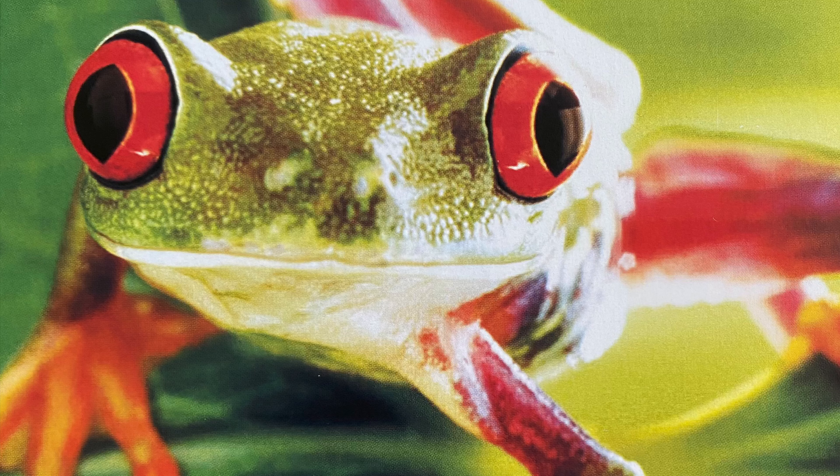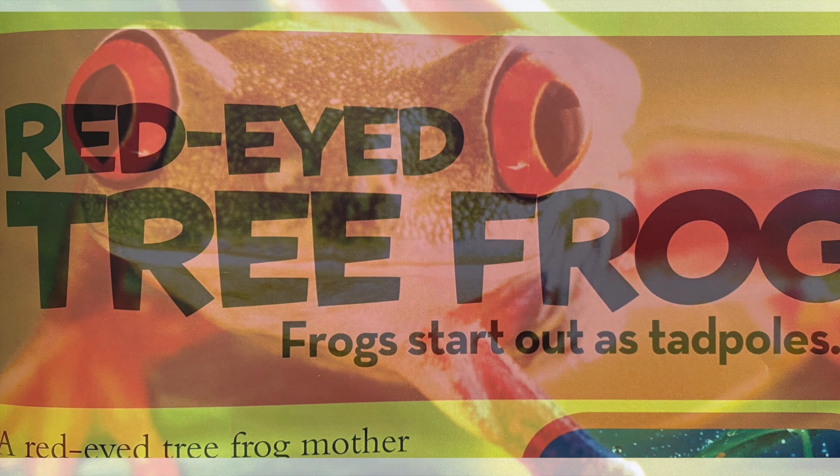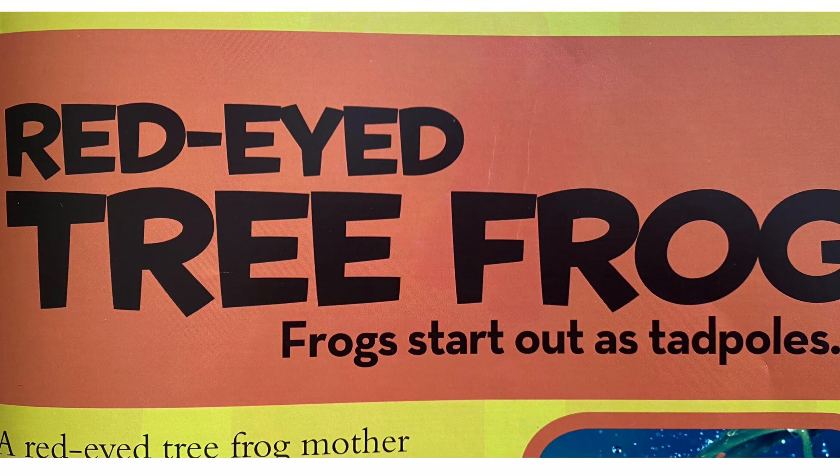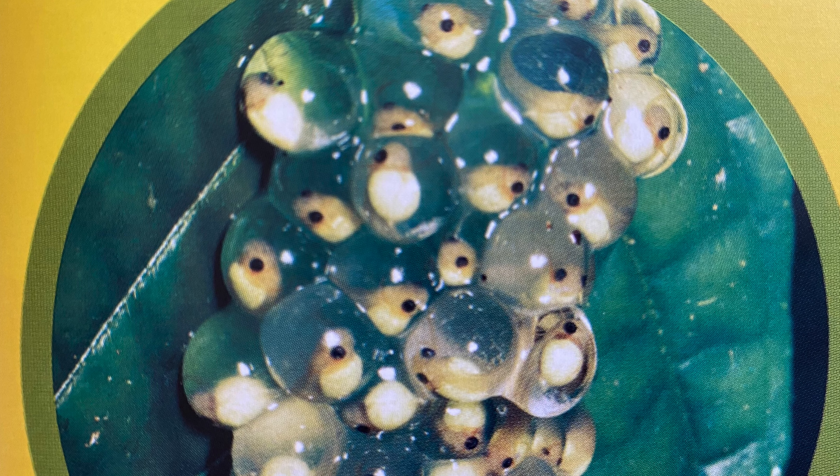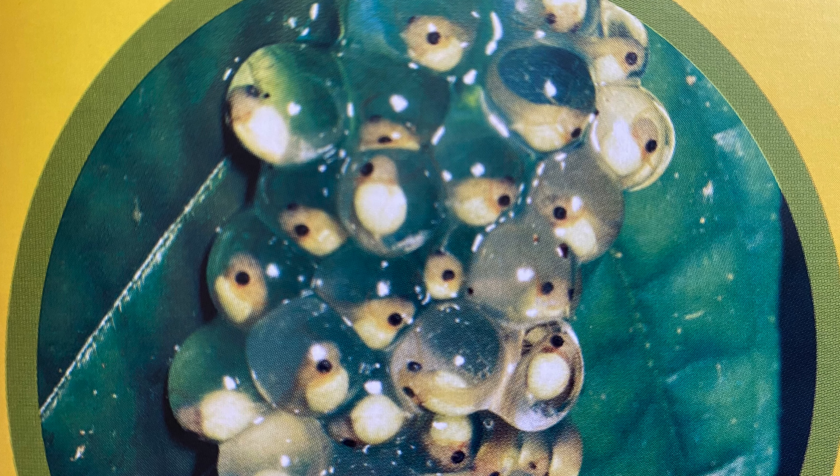Frogs start out as tadpoles. A red-eyed tree frog mother carefully finds a leaf that hangs over water. She lays her eggs on it. Tiny baby frogs begin to form inside the eggs. The eggs hatch and the babies fall gently into the water.